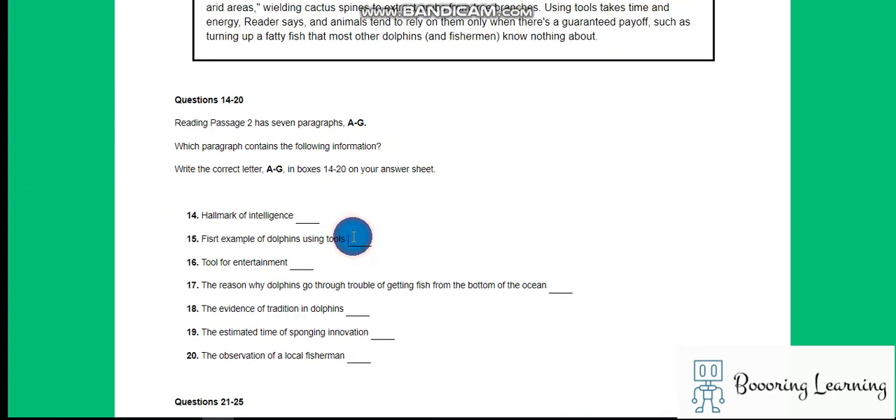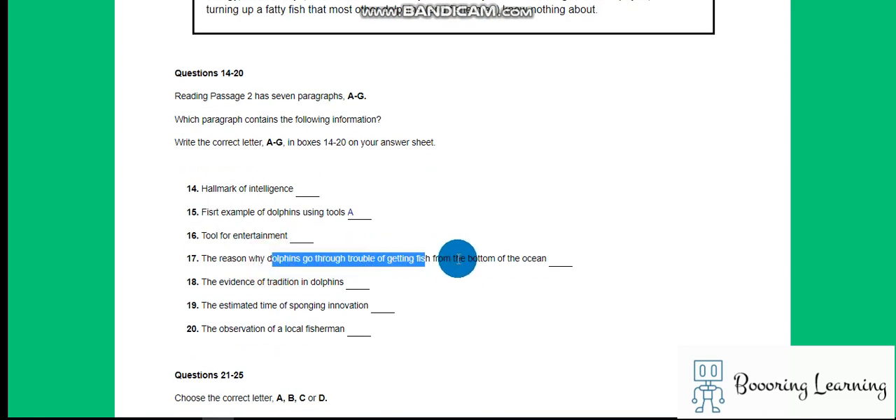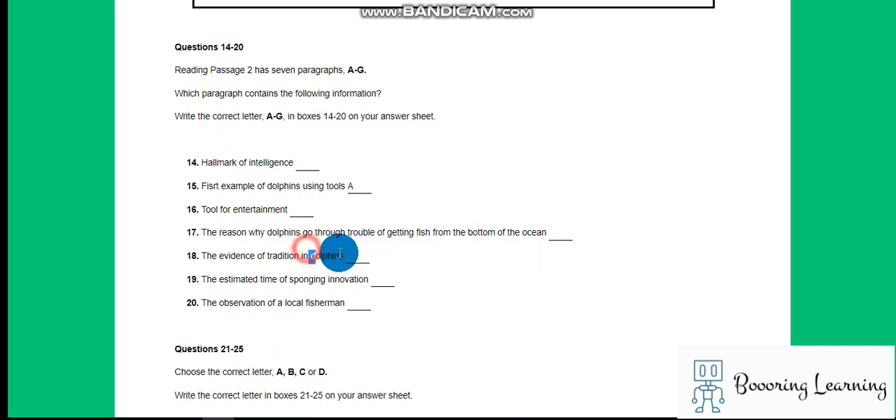First example of dolphin using tools. Hallmark of intelligence. Tool for entertainment. The reason why dolphins go through the trouble of getting fish from the bottom of the ocean. The evidence of tradition in dolphins. The estimating time of sponging innovation. The observation of a local fisherman.